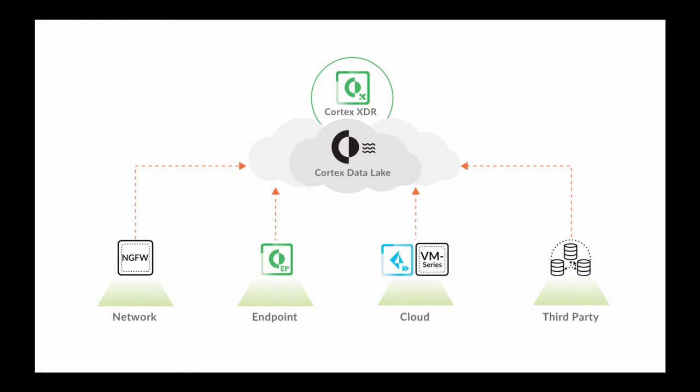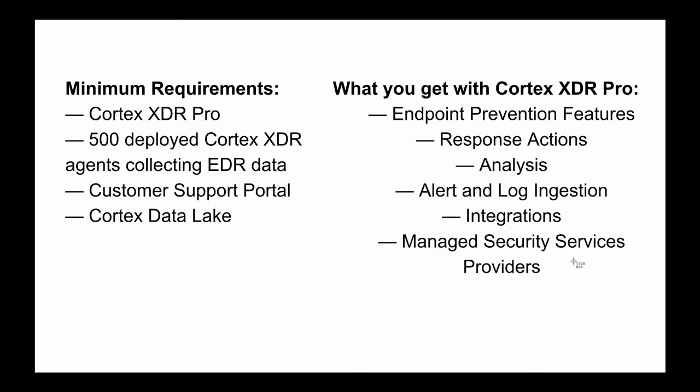Cortex-XDR is the industry's first threat hunting service operating across endpoint, network, and cloud data. Minimum requirements for Cortex-XDR's threat hunting service are Cortex-XDR Pro with 500 deployed Cortex-XDR agents collecting endpoint detection response data, a customer support portal, and the Cortex data lake.